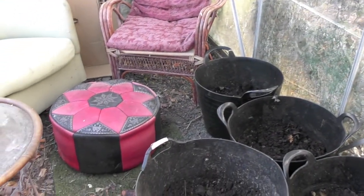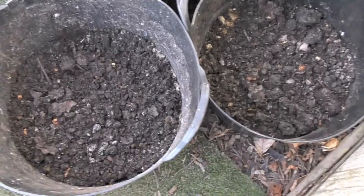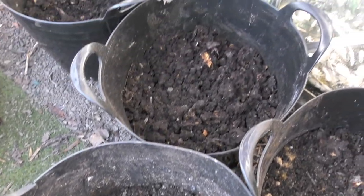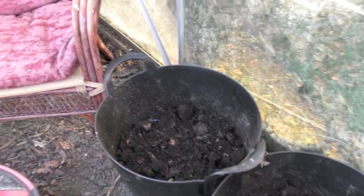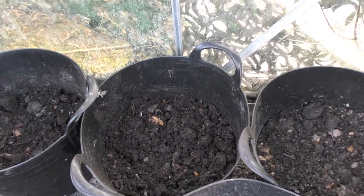On the way to the chickens, I'll just show you — the potatoes that we planted in the buckets a couple of days ago have no shoots as yet. I'm not expecting to see any for a week or two yet, but I'll keep you posted — watch this space.